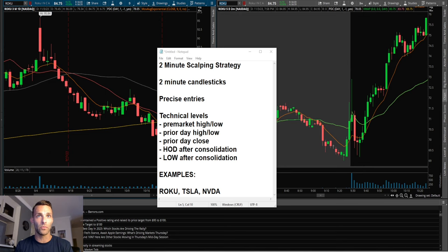Those levels are going to be pre-market high and low, prior day high and low, prior day close, high of day after consolidation, and low of day after consolidation. Consolidation is the key here, because just going for random high days and random low days those can fake out aggressively, especially if the stock gets there pretty quickly.